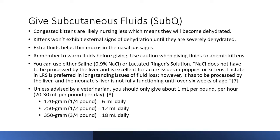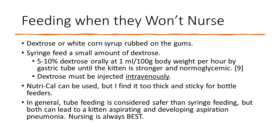Unless advised by a veterinarian, you should only give about 1 mL per pound per hour, which is 20 to 30 mL per pound per day. So for a 120-gram or quarter-pound kitten, that's about 6 mL daily. Now let's talk about feeding when they won't nurse.